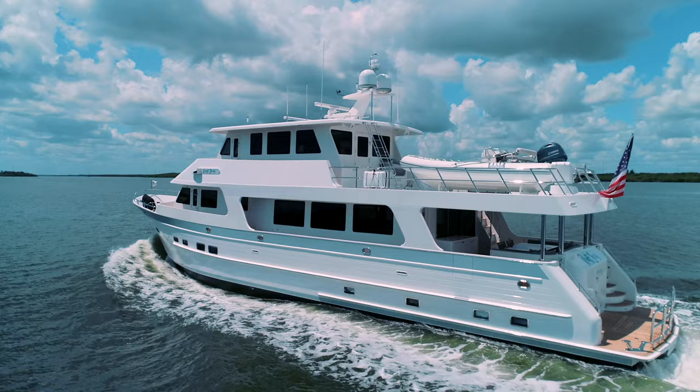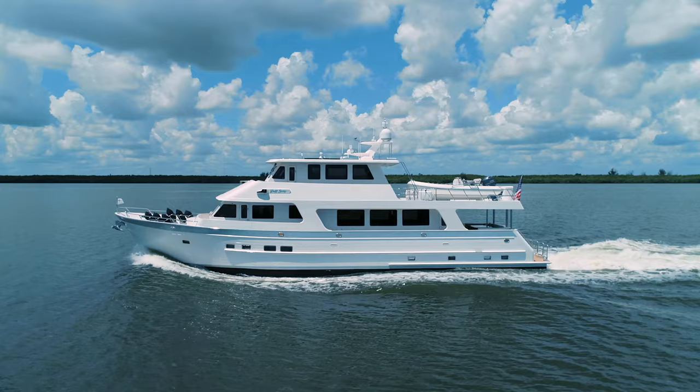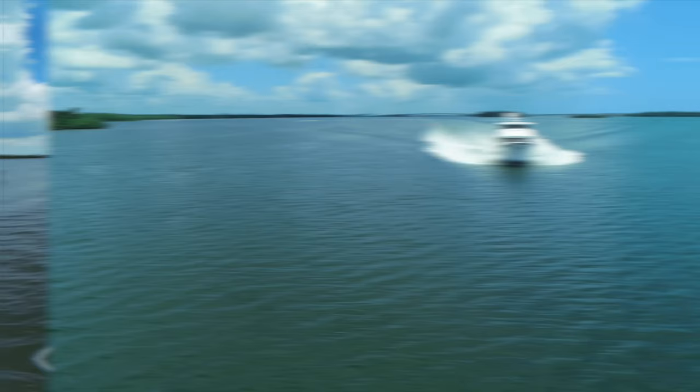As with every Outer Reef yacht within the collection, Rough Seas defines new standards with cutting-edge technology, robust build, and contemporary appeal.